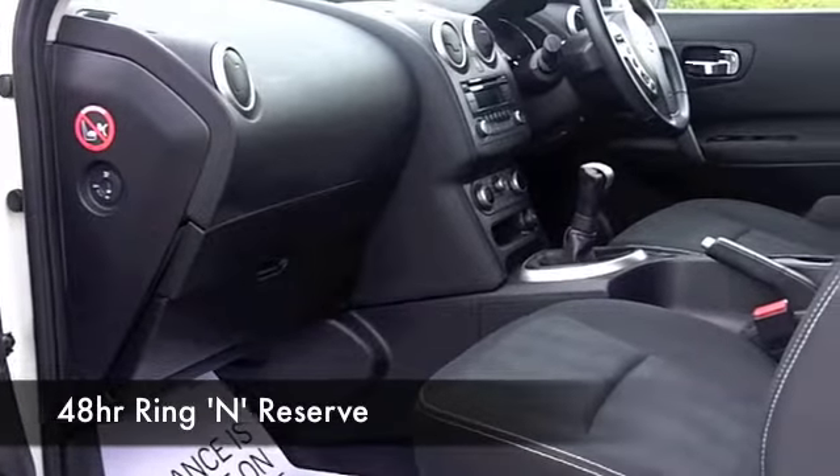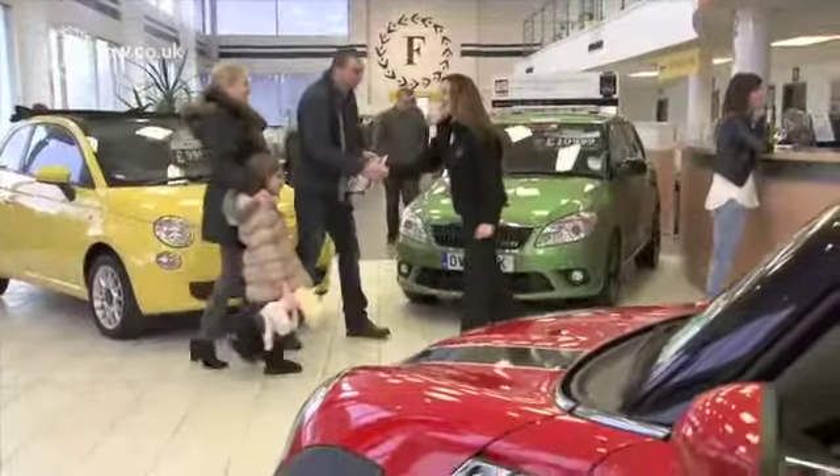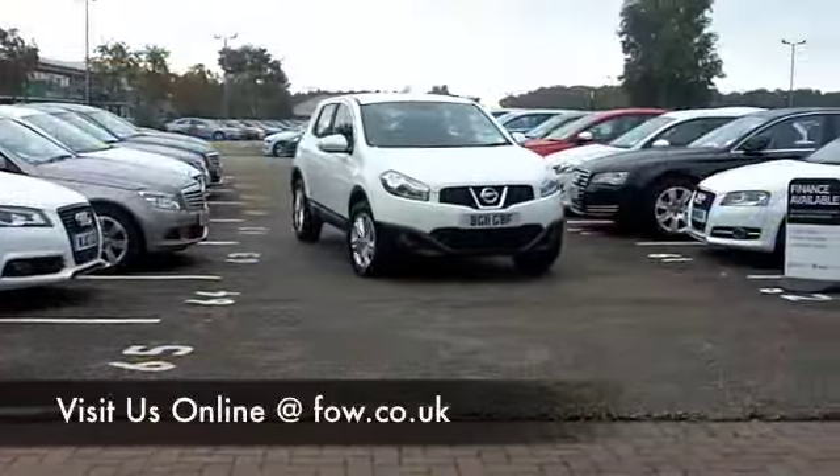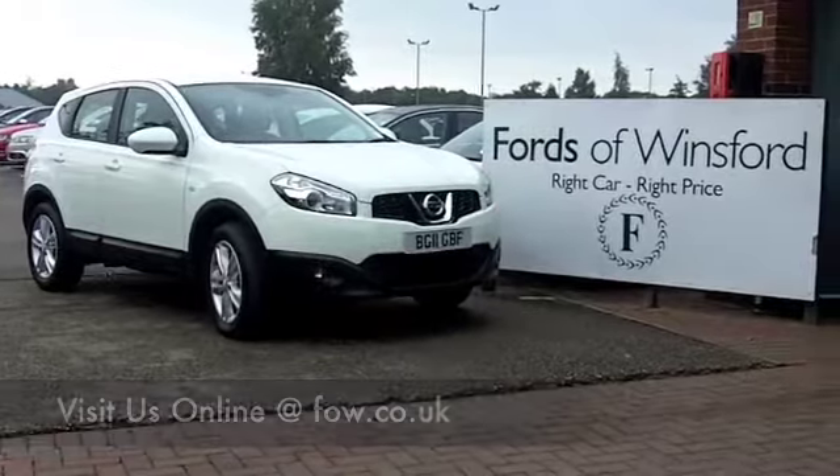Why not ring and reserve and we can hold this car for you for up to 48 hours, there's no obligation, no deposit. Bring your licence with you, you can have a test drive, discover at your leisure. This one's waiting for you at Fords of Winsford.